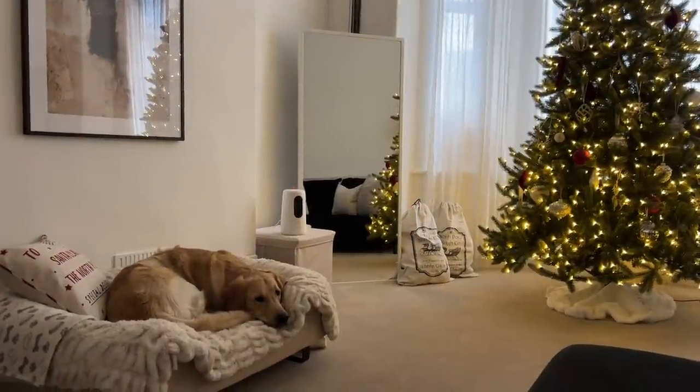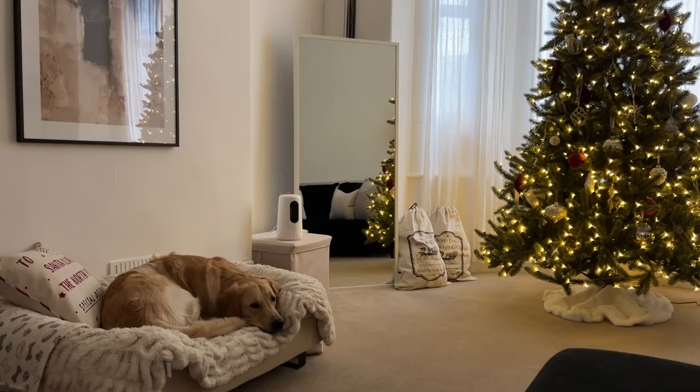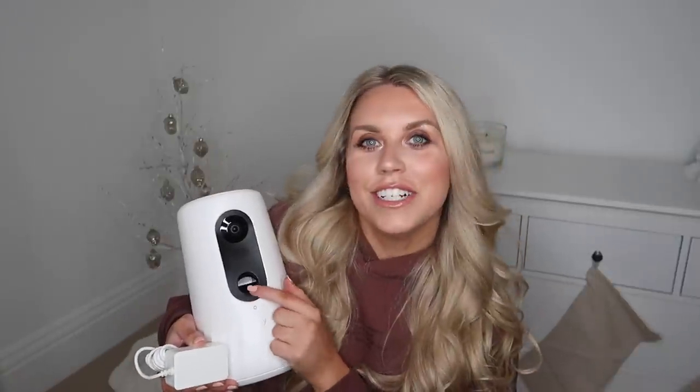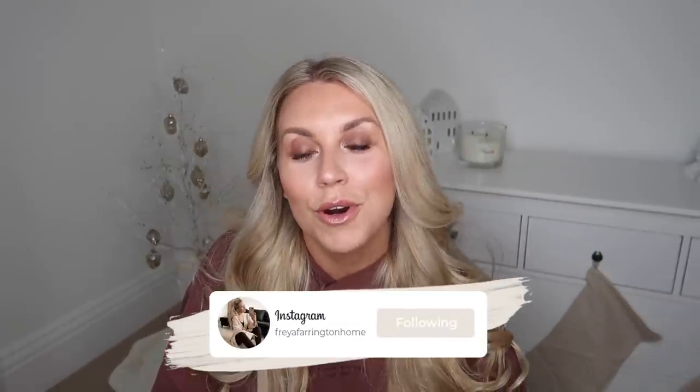The camera quality is great at night time, so if you want to check in on your pet at night when they don't sleep in the bedroom with you, you can do so. It records footage so you can keep your own little fur baby diary. Super easy installation with just a simple plug-in. There's an opportunity to win one over on my Instagram homeware account, Fairington Home - all details are in the description box. Thank you to Eufy for kindly sponsoring this part of today's video.